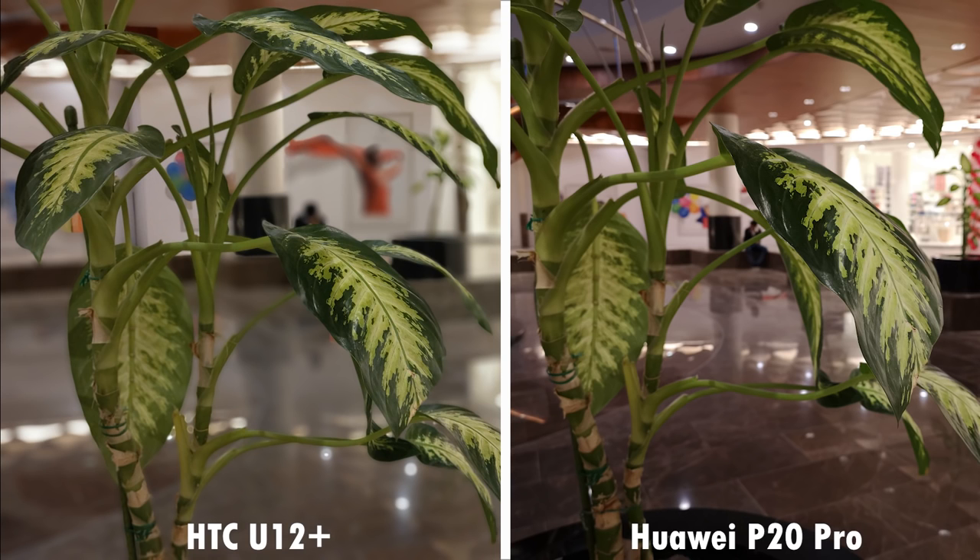Moving to portraits, the edge detection on the U12 Plus seems to be slightly better than the P20 Pro. Even the colors on the U12 Plus are more natural, and so is the sharpness of the overall picture, but the P20 Pro has the slightly wider field of view in portraits. To counter this, the U12 Plus does come with a manual bokeh mode, which allows you to control the level of blur in the background, which the P20 Pro doesn't have. Indoors, the feature does very well again with both phones, this time with a much more complex object. I prefer the wider field of view of the P20 Pro here, but aside that, there is very little to tell both of these great pictures apart.